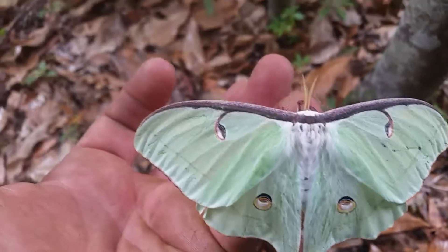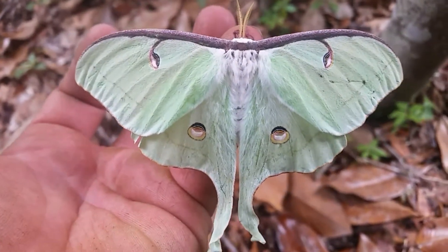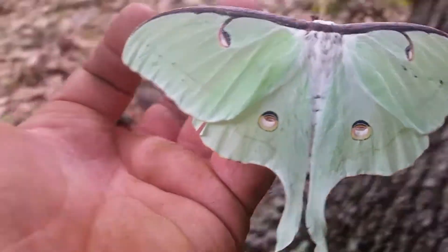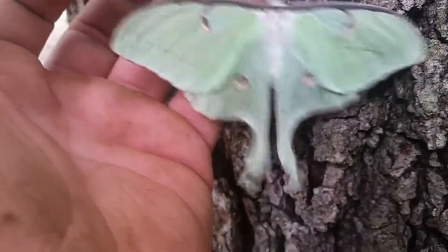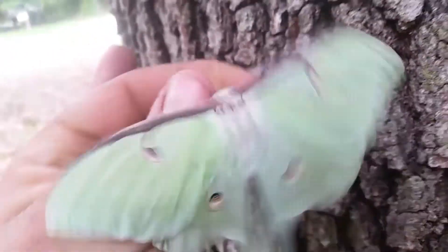On average these moths lay around 500 eggs, and even more in more favorable climates. Male and female have very similar appearances. This is a female — you can tell by the curling on the bottom of those swallowtails. That is the most notable difference. Those two spots on its back are called eye spots.